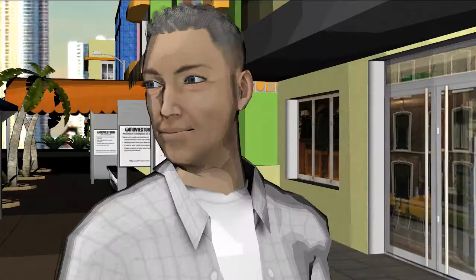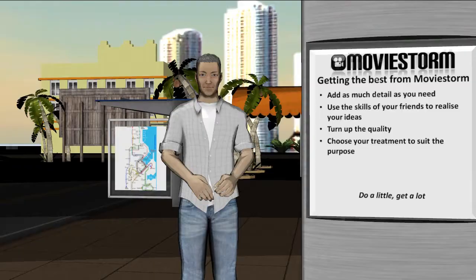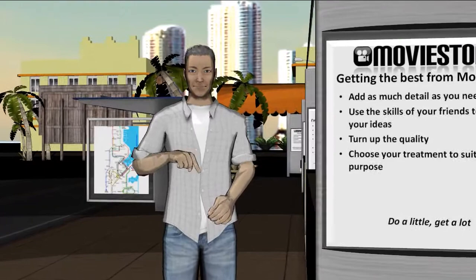Why not use MovieStorm's character creation tools to add Arnold Schwarzenegger or Barack Obama to your movie? As a treatment you have three main approaches: make a trailer, make an excerpt, or make the whole movie. Whole movies can be time consuming, a little tough for the audience, but can be utilised as a previs tool to save money in production and post-production.